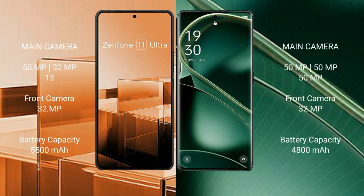Asus Zenfone 11 Ultra features a triple rear camera setup: 50MP plus 32MP plus 13MP, and a 32MP front camera. Oppo Find X6 also features a triple rear camera setup: 50MP plus 50MP plus 50MP.